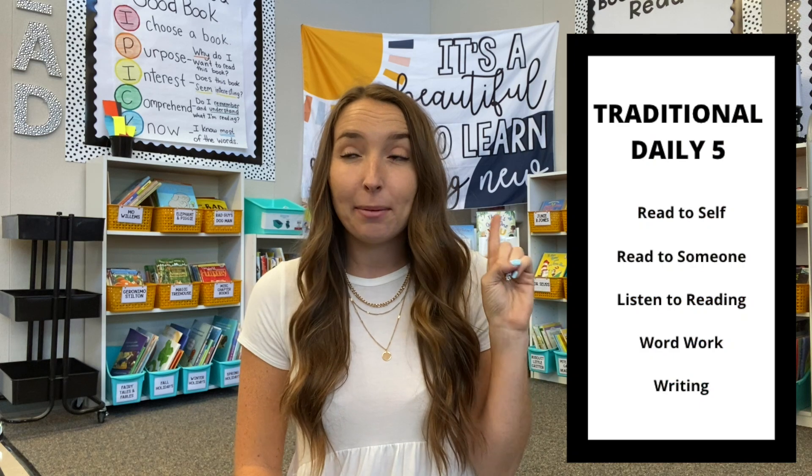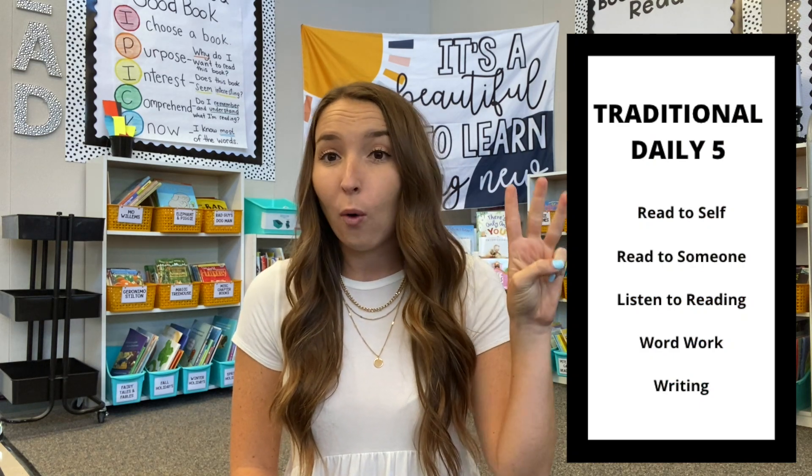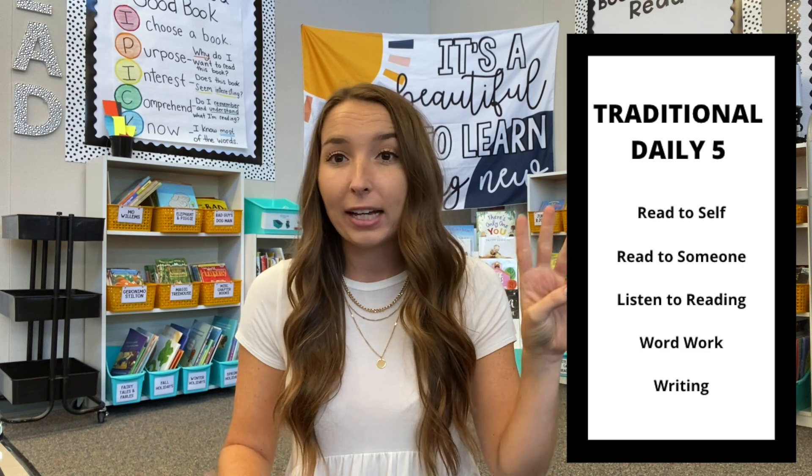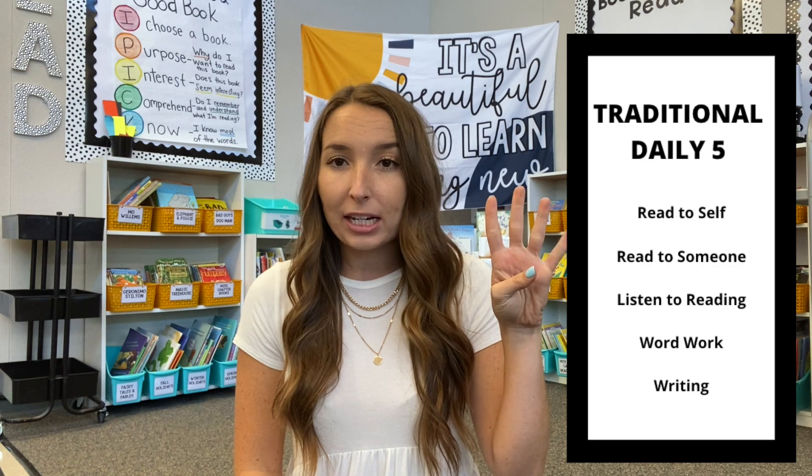Throughout a lot of my research on reading groups, I came upon the Daily Five. The Daily Five is essentially reading to self — so reading stamina, reading to self, reading to someone else, listening to reading or having some aspect of technology, some kind of tech component. There's also a word work station and a writing station, so that would be five different Daily Five centers that students normally do every single day.